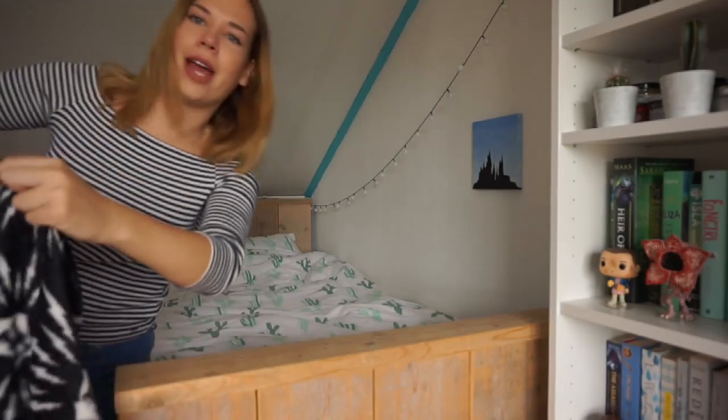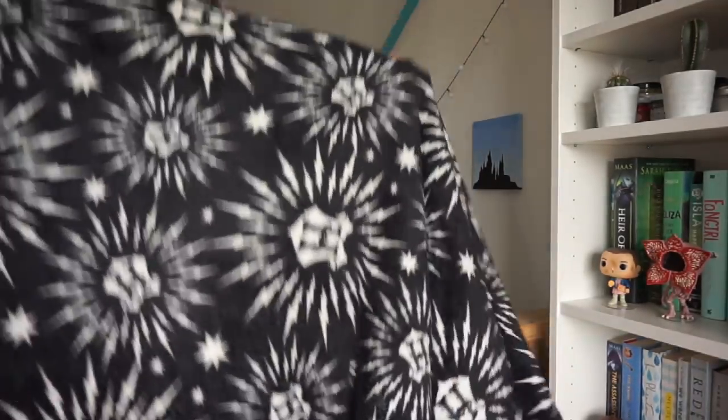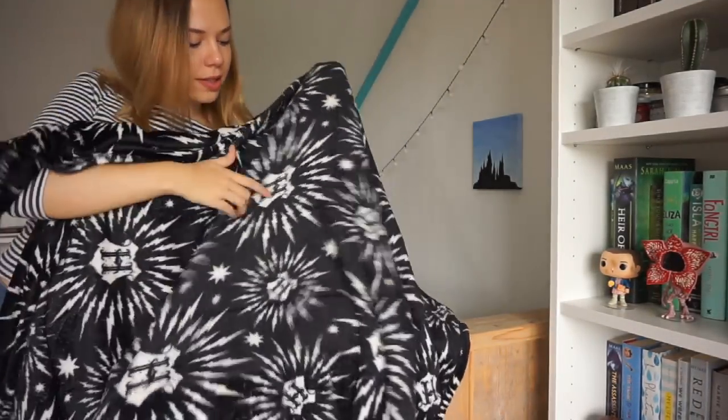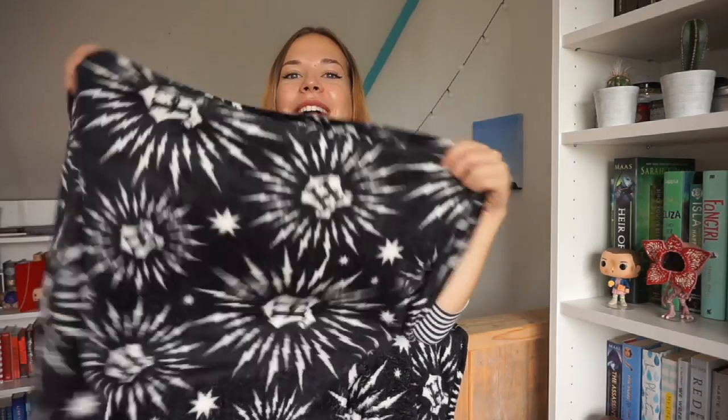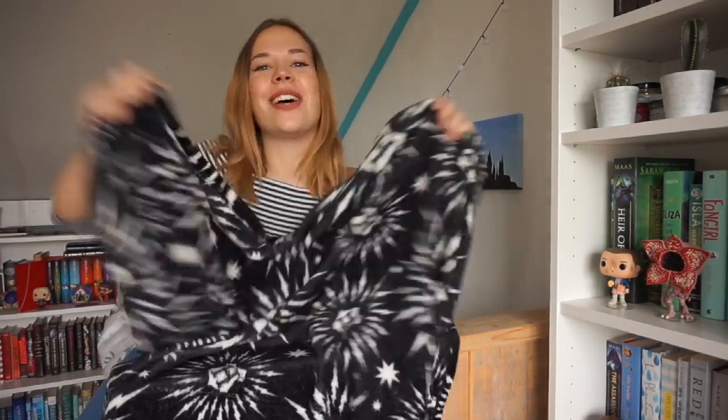Next up I have a Hogwarts blanket. It's wrapped up so I'm going to unwrap it for you guys so you can see the actual blanket when I unfold it. Here it is — it has the Hogwarts design on it. This is really soft and I need a blanket in my dorm room, so I got this one. It was eight euros and I can't wait to just read a book, sit on my couch, put this over me and feel super cozy.